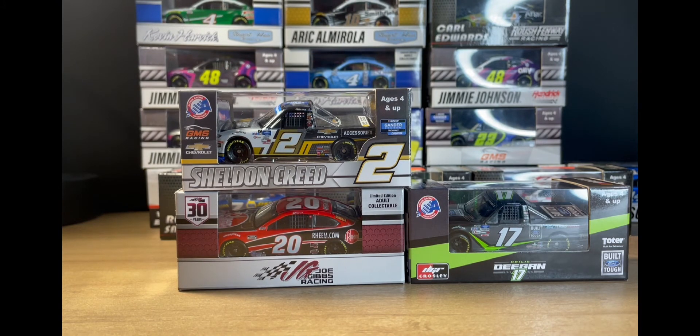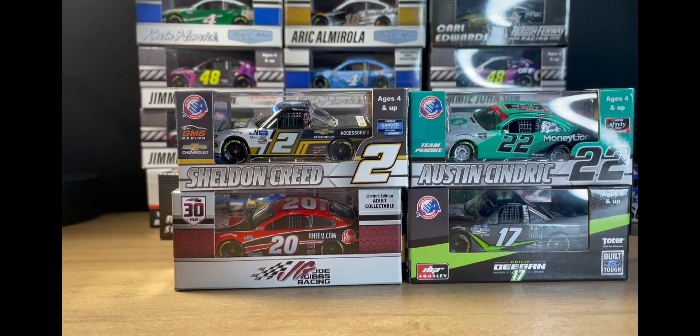The last car I got in the mail today is Austin Cindric's championship car. I have mixed feelings about this car — I'm very frustrated that they didn't use the actual scheme. If any of you guys know why they didn't use the real scheme, please let me know in the comments below. They put the championship branding on a scheme he didn't even run, and I really don't know why. I would love to see it on the real scheme but they're obviously not going to make it.